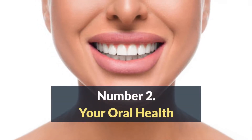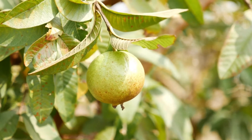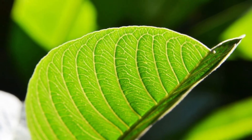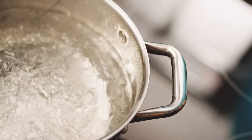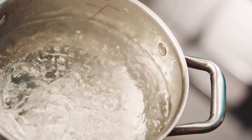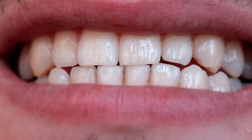Number two: your oral health. Guava leaves are excellent for your oral health because they have analgesic, anti-inflammatory, and antimicrobial properties. You can make a mouthwash by boiling six guava leaves in a glass of water, or you can also chew the leaves of the plant directly, and thus you can improve your oral health.